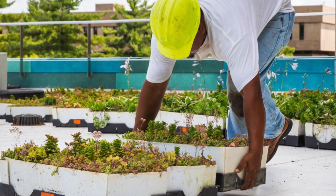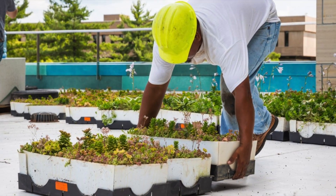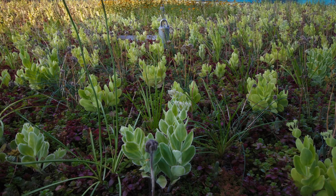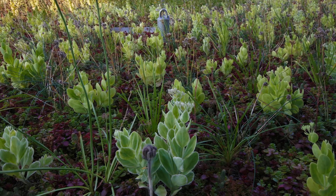The Live Roof deep hybrid green roof system was used on this project and was custom grown using five unique sedum mixtures and six inches of growing media. Each plant mix also features hardy perennials.